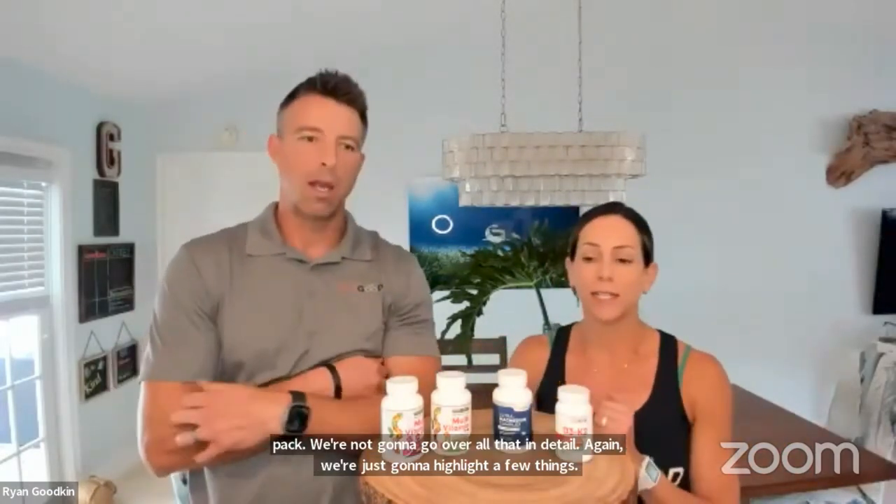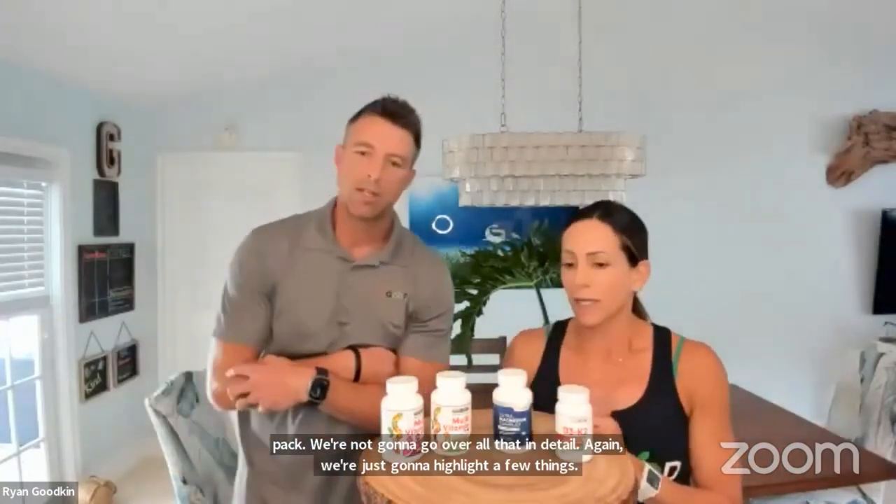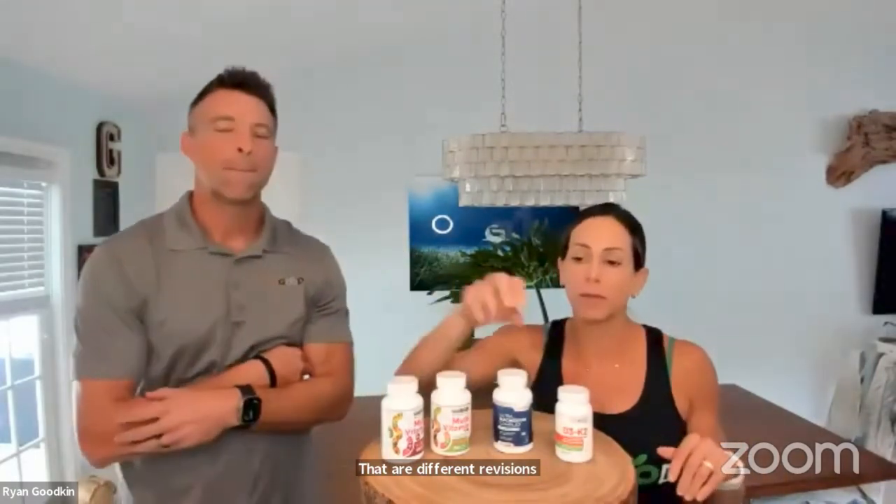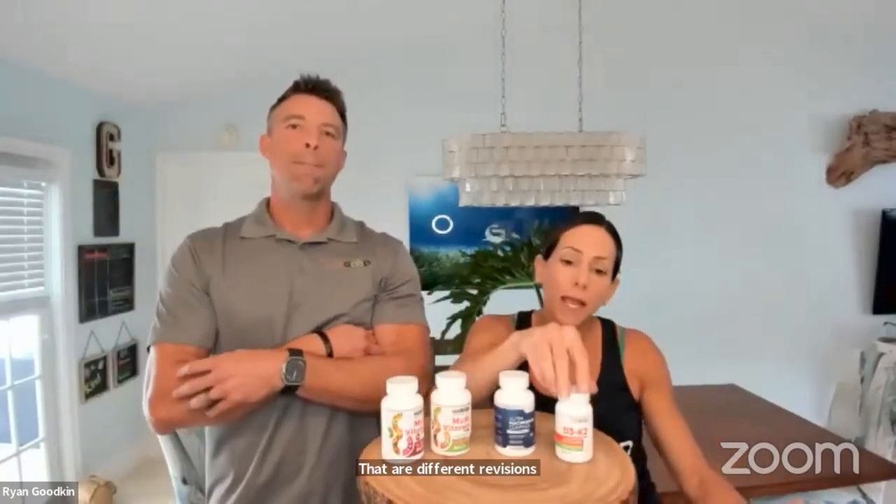We're talking about revisions — upgrades and improvements — with our Daily Essentials Pack. So first, our Daily Essentials Pack: you choose either the men's or the women's multivitamin, your magnesium, and your D3. These can also be purchased separately, but obviously doing the pack you get a better deal.